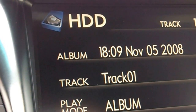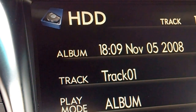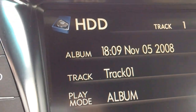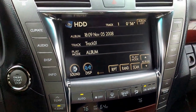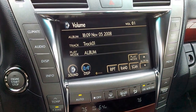Hey everybody, Brock Frady here showing you how to enjoy your ride by teaching you how to use your features. HDD stands for hard disk drive and it's part of the audio system that allows you to take a CD, put it into the CD slot here and basically burn the tracks or information such as books or audio books onto the hard drive in the vehicle.